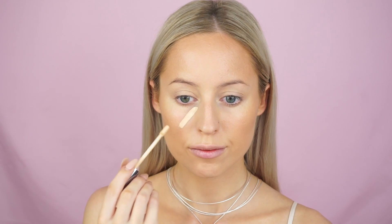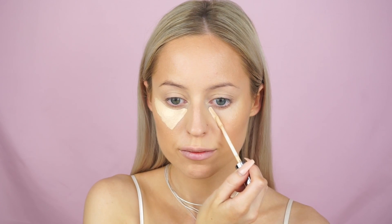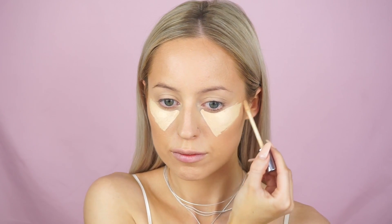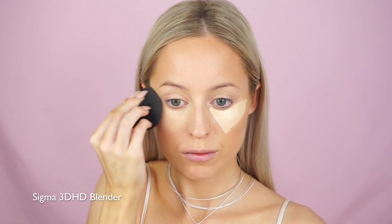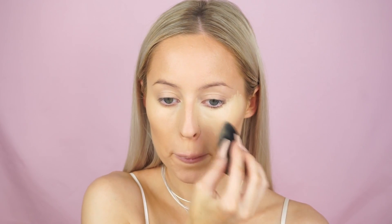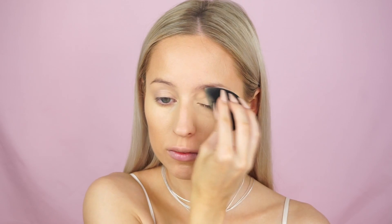Then going in with the Urban Decay Naked Skin Concealer. I haven't used this in so long - it used to be my favorite. To be honest, the Tarte Shape Tape is my favorite at the moment, but I was trying to use some different products for you guys. This is in the shade Light Warm, and again just using that Sigma 3D HD Blender to blend that out. I didn't want to do too much highlighting because I just wanted to keep that nice warmth and bronzy kind of glow to the skin. And I'm just using this to prime my eyelids as well.